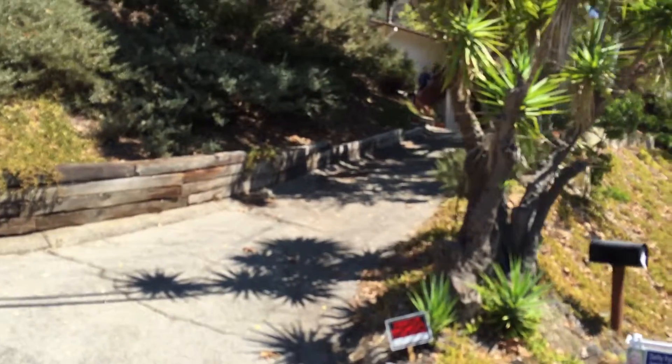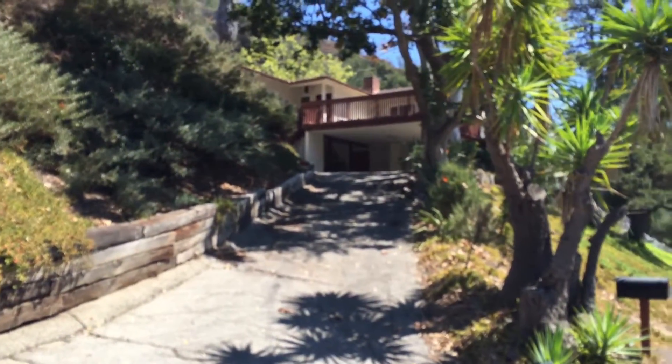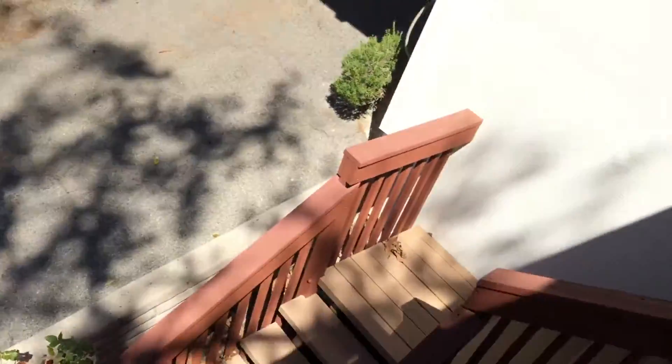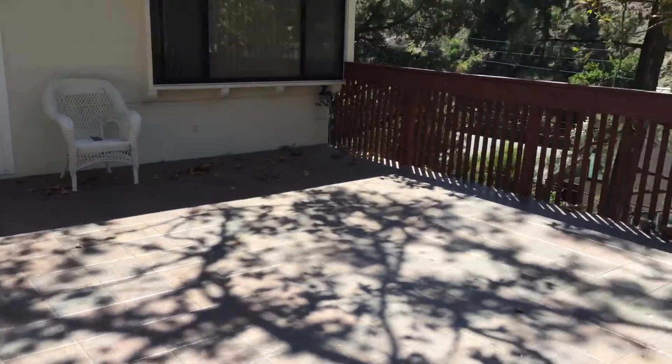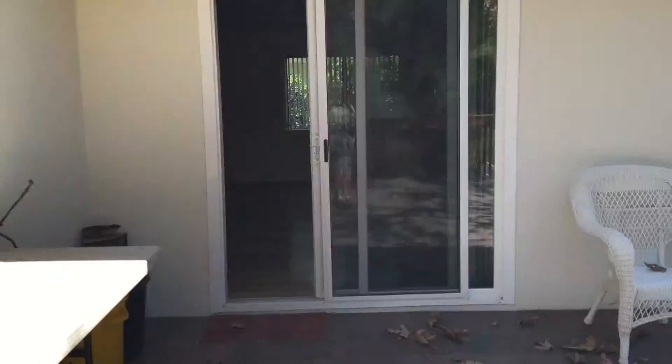3990 Mandeville Canyon. A home up a hill. Here's our walkway up to the front. Huge outdoor patio. We'll go inside the slider here.